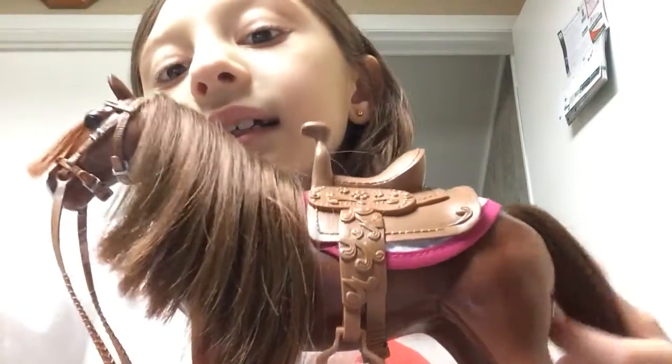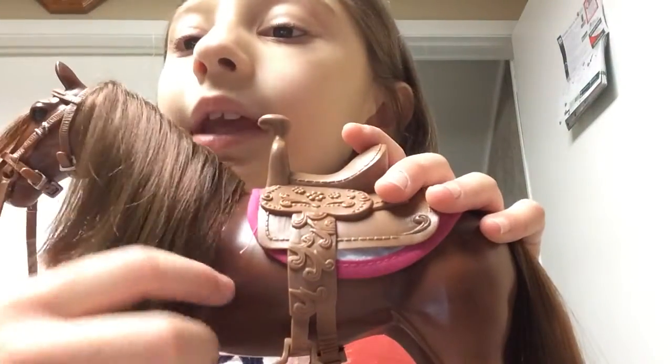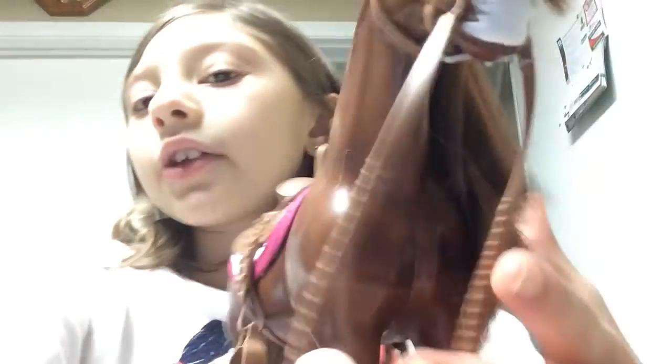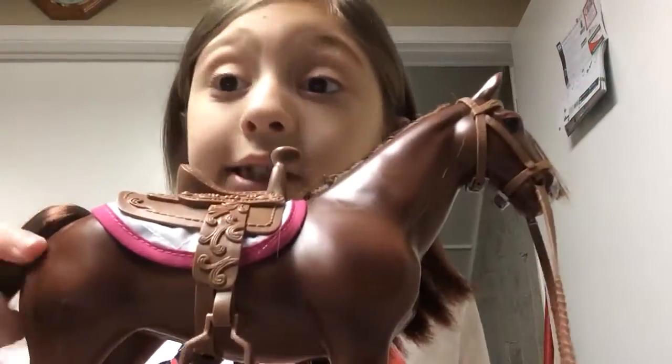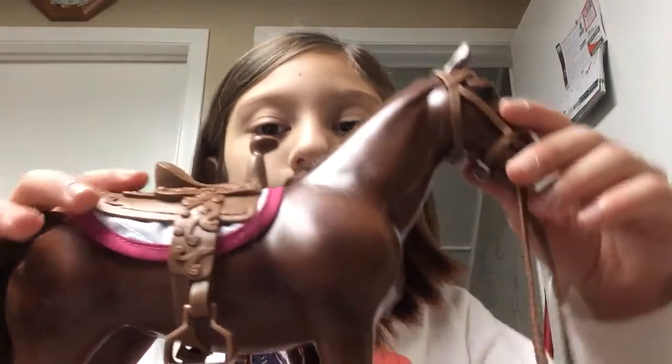There he is — he's a beauty! As you guys can see, he has brushable manes and brushable tails. On the other side it's just like this. It's a girl, as you can see there's details over here and it looks like a girl. You can take the bridle off, as you can see right here.